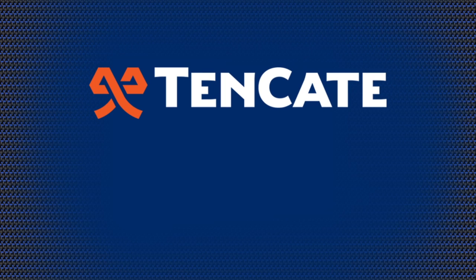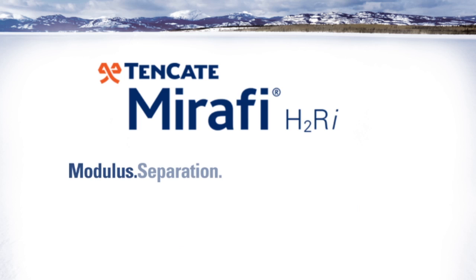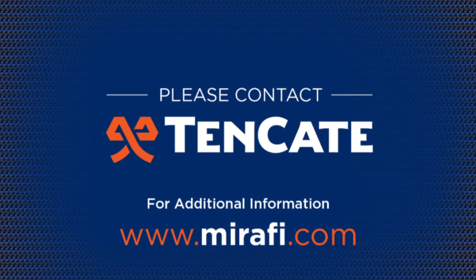Tenkada Geosynthetics, the leader in geosynthetic development. Please contact Tenkada Geosynthetics for additional information.